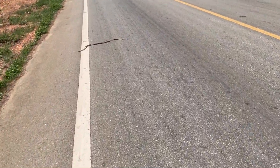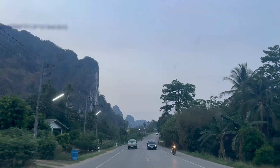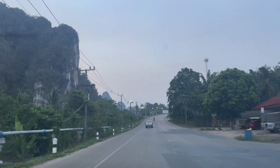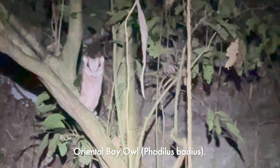Another freshly hit rat snake on the road — not just been hit but recently killed. Then look at this owl — look how sick that is. No idea what species it is but that is sick.